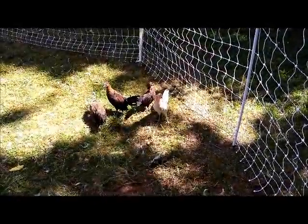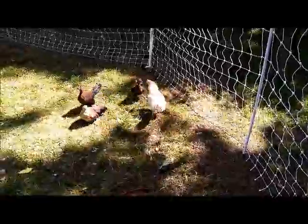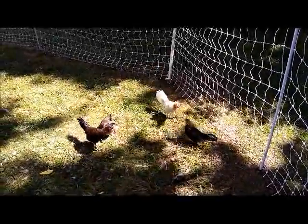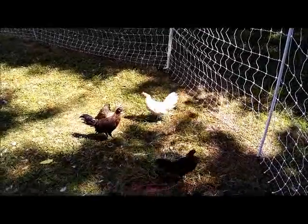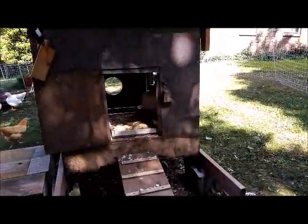Hello friends, I just wanted to give you a quick update on our Phoenix chicks. This is their first day fully out in the big chicken yard, and last night they spent their first night in the big chicken coop, and everything went fine.